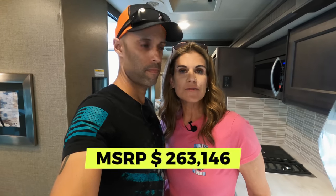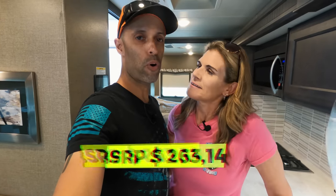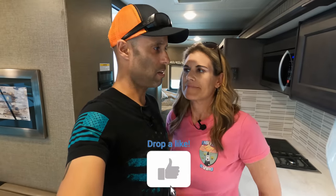So what is the price of this? It is $263,000 — $263,146 to be exact — that is the MSRP. Of course you could always try to negotiate that. If you're interested in this vehicle or any motor home or RV, North Trail has access to a lot of them — contact Tim from North Trail RV and tell him you saw this on our channel. In the comments, let us know: do you have a Magnitude, are you looking to get into one, or just a Super C in general? For myself and MJ, we thank you guys for watching and we'll see you on the road.